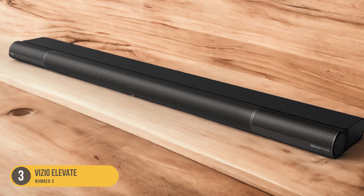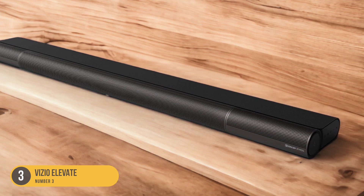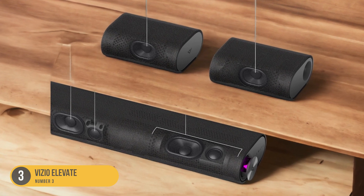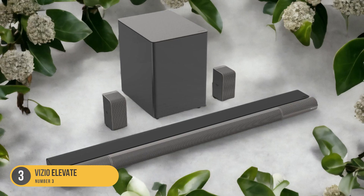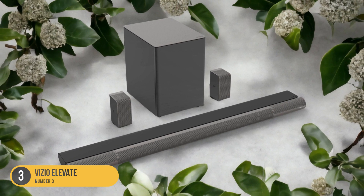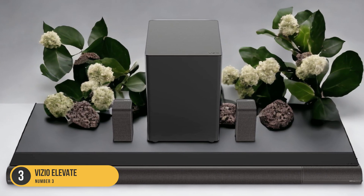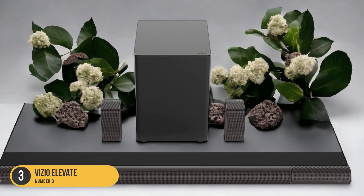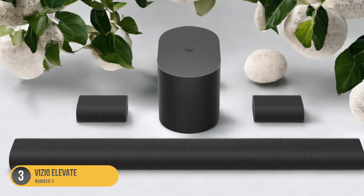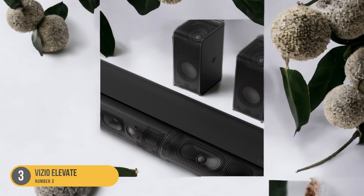In terms of connectivity, the Vizio Elevate offers multiple options including HDMI, optical, and Bluetooth. It also supports Dolby Atmos and DTS-X formats, ensuring a rich and detailed sound experience. The Vizio Elevate is equipped with voice control compatibility with Google Assistant and Siri, allowing you to control your soundbar with ease. It also has built-in Wi-Fi, enabling seamless streaming of your favorite music and podcasts.